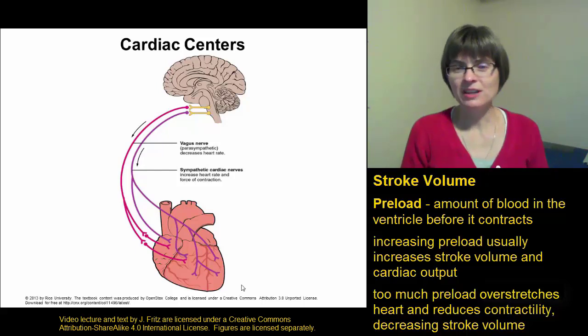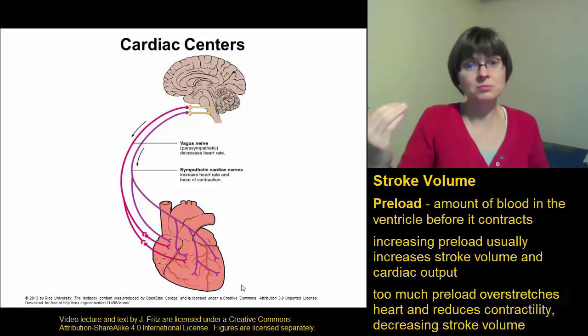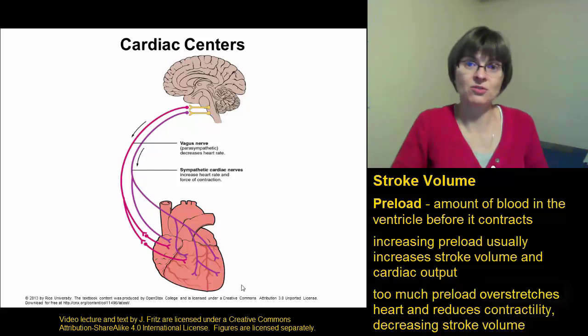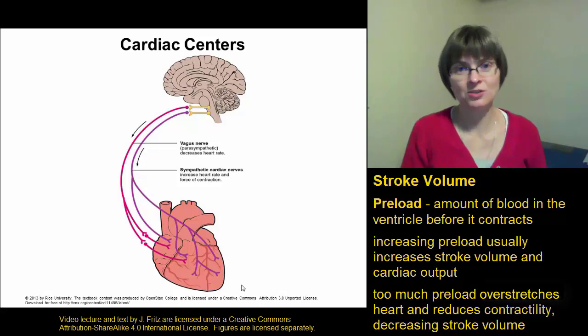However, there is such a thing as too much of a good thing — too much preload can actually stretch the heart too far and reduce its ability to contract. So up to a certain point, increasing the preload is going to increase your stroke volume, but once you go too far and overstretch the heart, it's going to start decreasing the strength of the contraction, and that will end up decreasing the stroke volume.